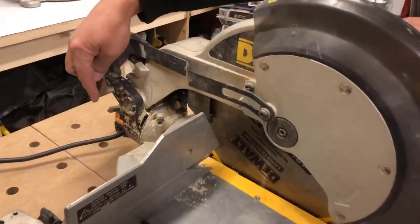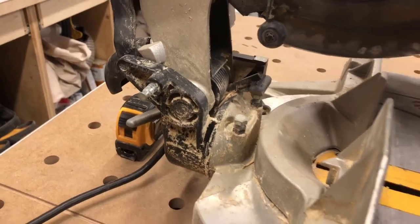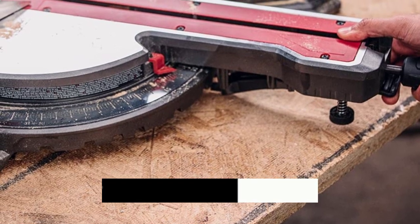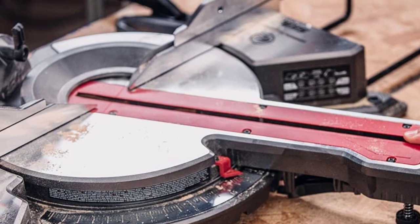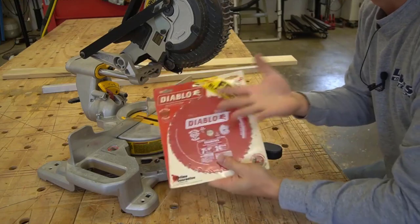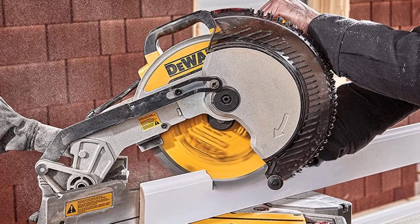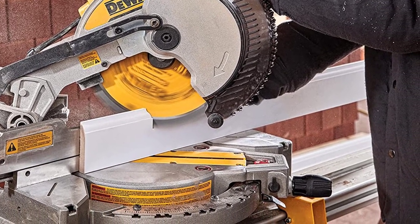Chop saws and miter saws also differ in terms of cost. Chop saws are typically less expensive than miter saws, due in part to their simpler design. Miter saws tend to be more expensive because they are designed for precision cuts. If you are on a tight budget, a chop saw may be the better choice. The actual price is not the only cost consideration — you also need to factor in the price of blades. Miter saw blades are typically more expensive than chop saw blades, because they are designed for precision cuts.